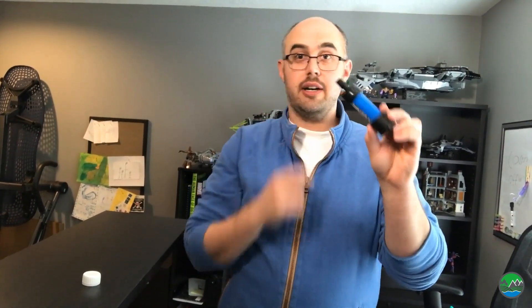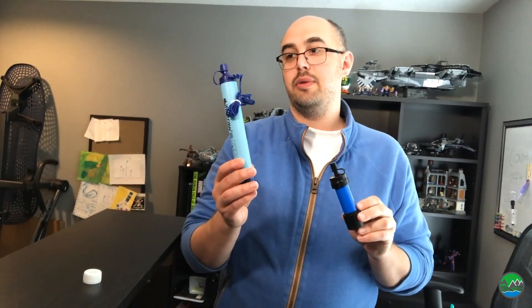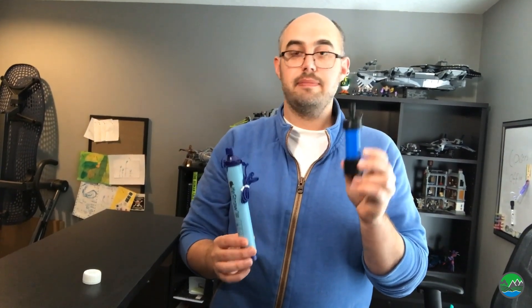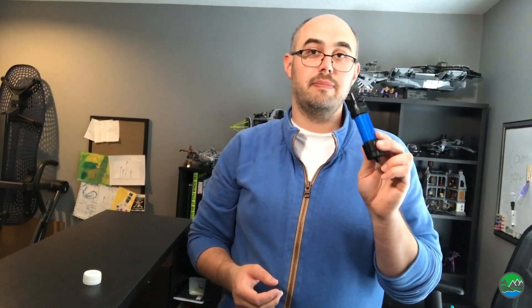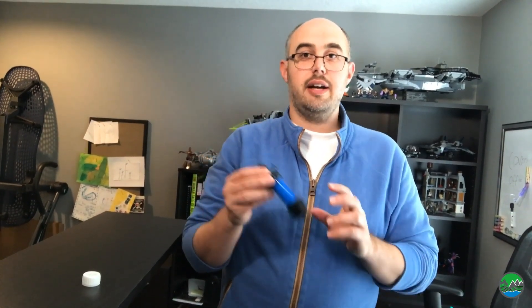My favorite filter is the Sawyer Mini filter. These are wonderful for a couple of different reasons. A LifeStraw will do two to three hundred gallons of water, but the Sawyer will do a few thousand gallons. The LifeStraw is about twice the size of the Sawyer Mini so it fits in your bag better and takes up less space. I keep these in my laptop bag, bug out bag, go home bags — any EDC small kit where we're out and about, I always keep one of these in there just in case.